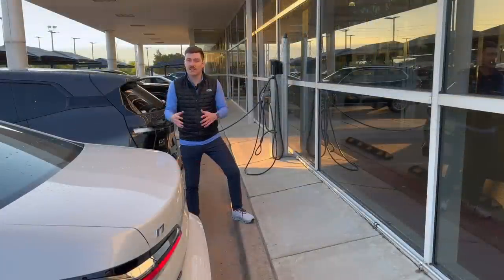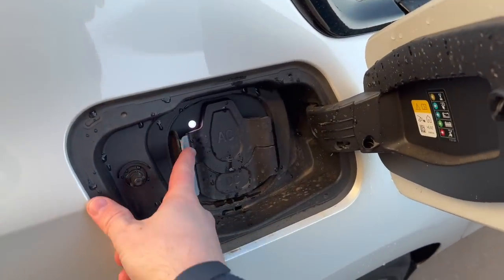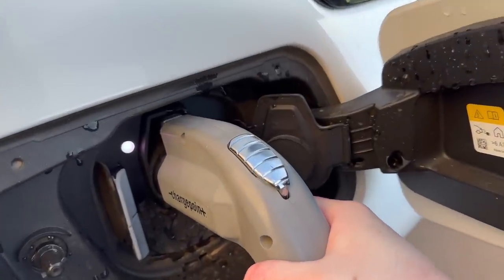Charging the i7 is a super simple process. Put your form of payment in, get the charger out, bring it over to the charge door, open it up, and plug it in.